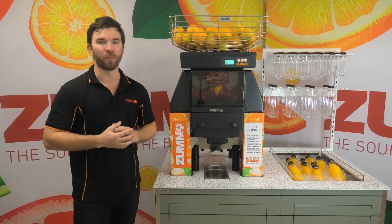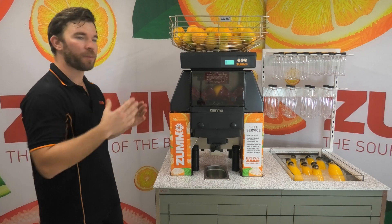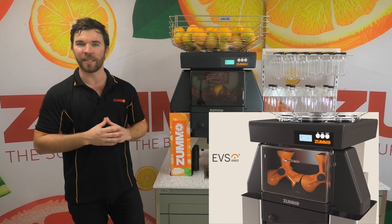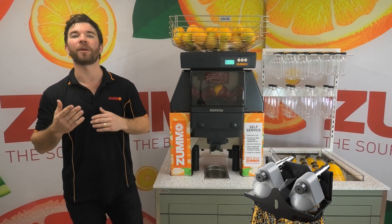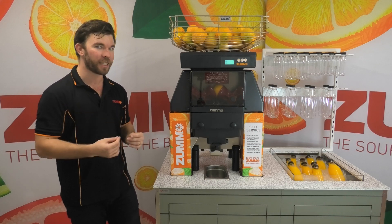Zumo have been innovating in their cold press juicing equipment since 1992 and have quickly become one of the most trusted brands around the world. As the only company using the EBS patented squeeze system that stops all contact between the peel of the fruit and the juice, they've been able to guarantee all customers all over the world the best flavour and texture in the industry.